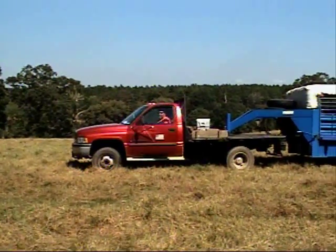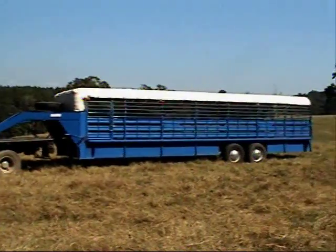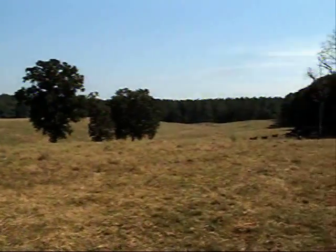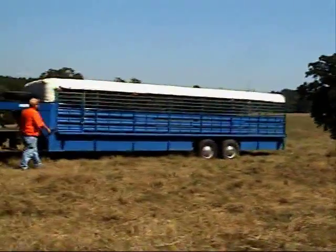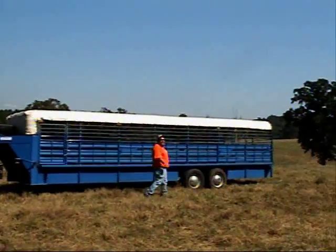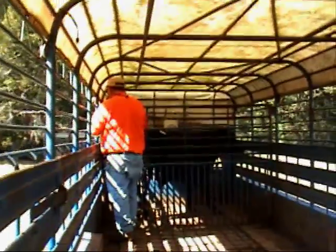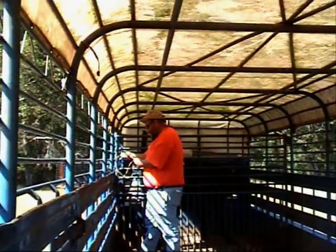We have David Lewis and his fancy cattle hauling rig. He lets us ride with the big trailer. And we have cows. What are you doing there, Lewis? I'm untying the gate.